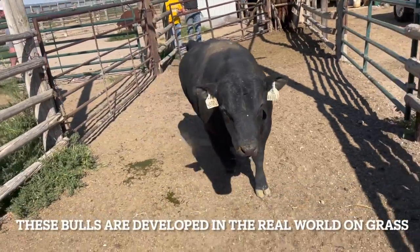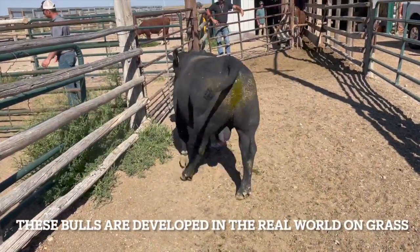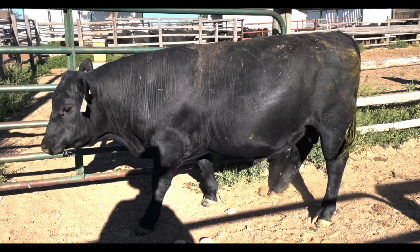1. Masculinity — he has a bull head, a thick neck, and shows a crest on top. 2. Muscling — he's thick across the top and in the twist. 3. Thickness — he's deep in the heart girth and has both carcass and gut capacity.